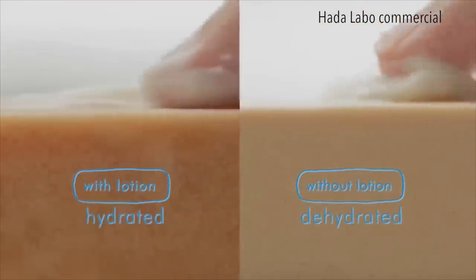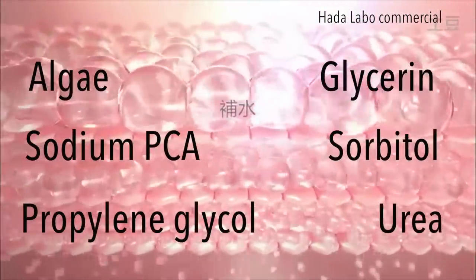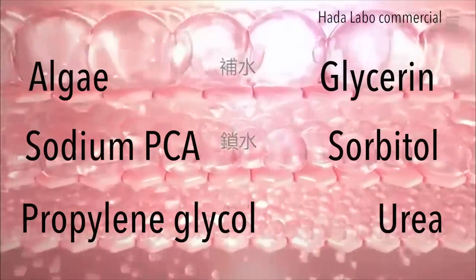The most popular humectant is hyaluronic acid, which can hold up to 1,000 times its weight in water. Other humectants include algae, glycerin, sodium PCA, sorbitol, and more.